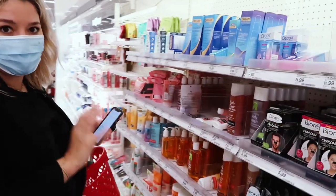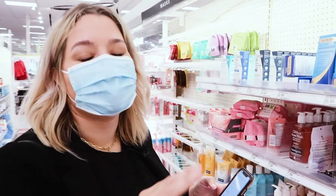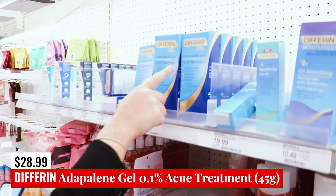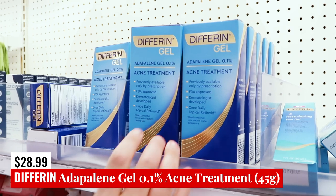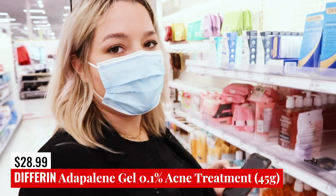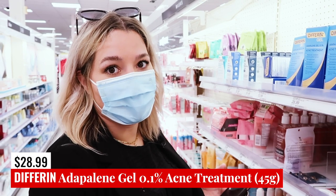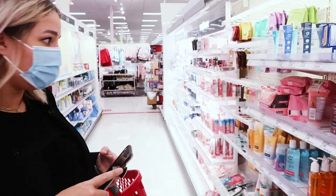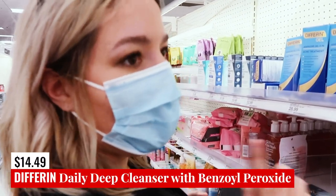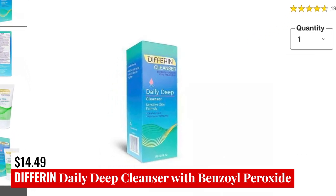This whole section is all the acne stuff they have at Target that's specifically targeted, so let's work our way through it. They have Differin gel in two different sizes, and the adapalene treatment, which is like a retinoid. Over a long time of use, you might see some anti-aging benefits because it is vitamin A derived. They don't have the Daily Deep Cleanser today, but if they have it, I'll put a picture up — it is a benzoyl peroxide cleanser and it is totally safe.